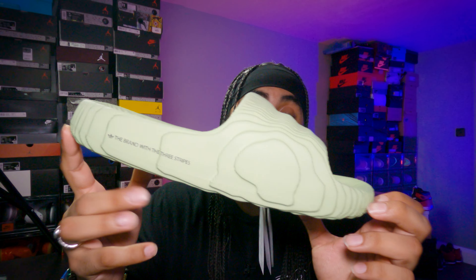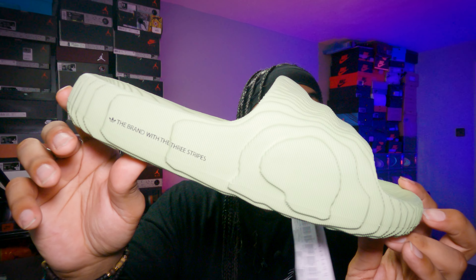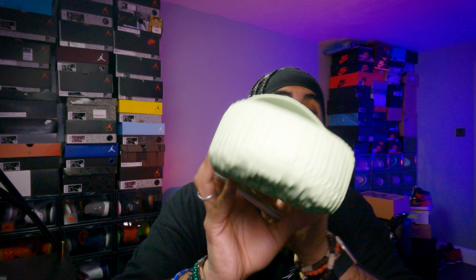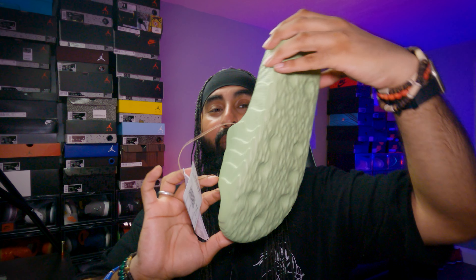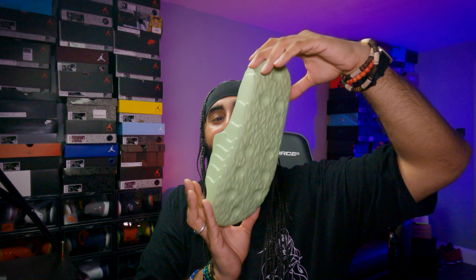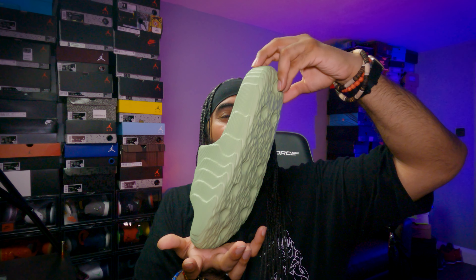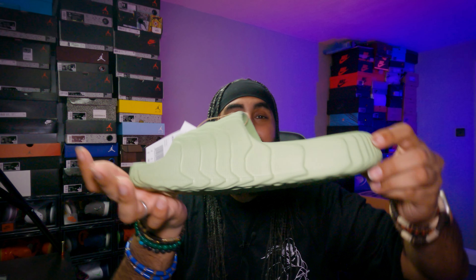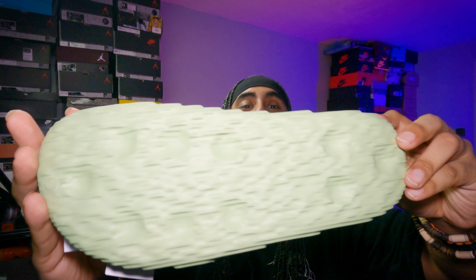I'm pretty sure Kanye had an influence on the Adelit 22 — I have no doubt Adidas actually consulted him on this slide. With that said, let me give you the front perspective, the lateral topographical side, the medial side, and the sole. As you can see, the sole has got that moon surface crater look, and that 360 degree rotation. Make sure those slides are on your feet and you're walking in the street with them — I love the sole on this, it's absolutely gorgeous.